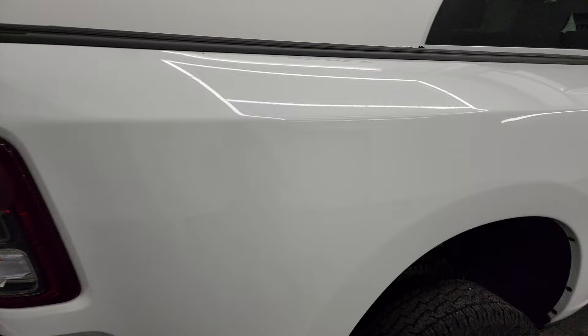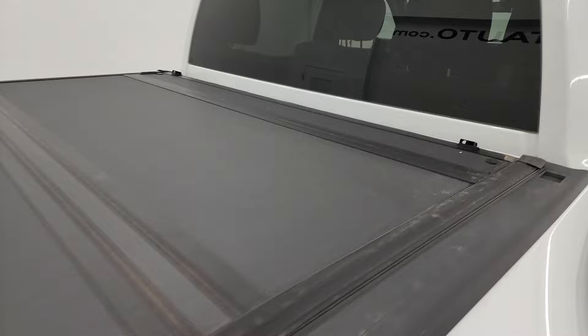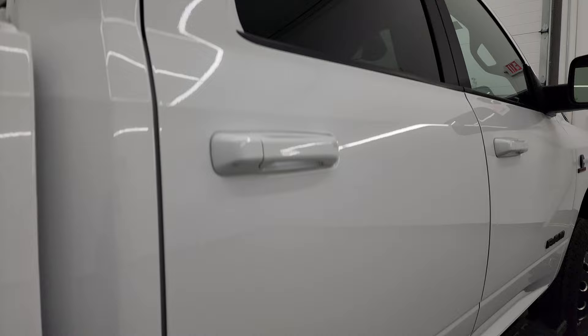I take these HD videos so if you are far away or even close by but just cannot make the trip, and you're still interested in purchasing the truck, you can see the vehicle, hear the vehicle, and have confidence in what you're looking at before you even get here. So when you do get here, there are absolutely no surprises and you can make a smart and informed buying decision from wherever you're at.